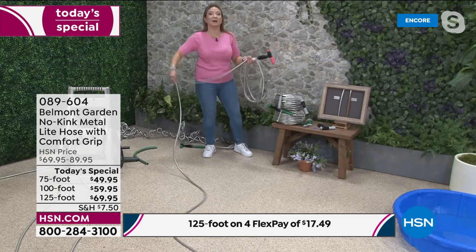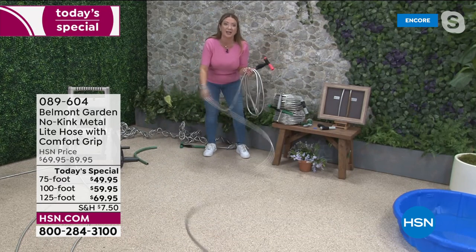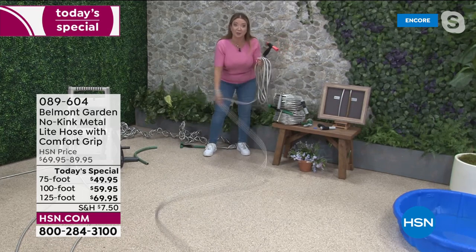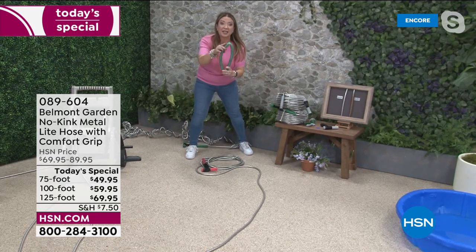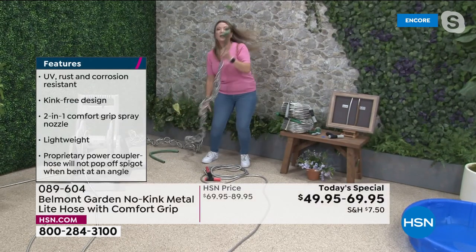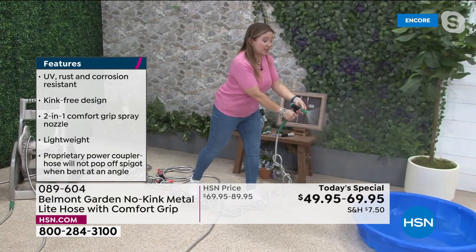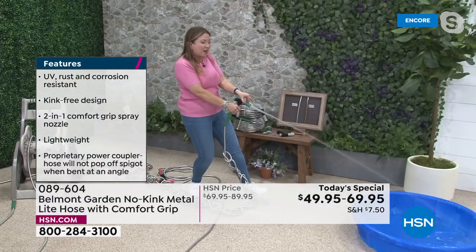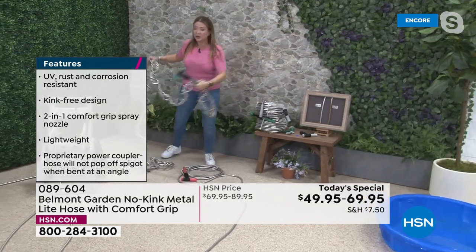Welcome to the Belmont Garden HQ in sunny San Diego. This is the worldwide launch of the best, lightest ever Belmont Garden metal garden hose. The old hoses are heavy, they crack, they split. This is ultra flexible, ultra lightweight, and no-kink. I've got a hose here with over 40 knots to show you true no-kink technology. Watch — fine mist for watering plants, all the way to a powerful jet spray, because the pressure is optimized for you.